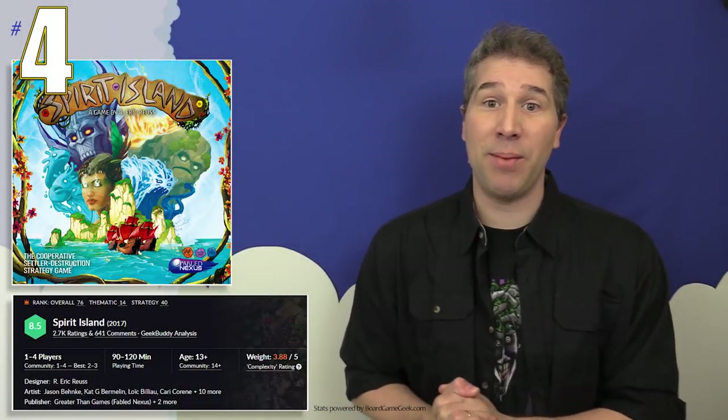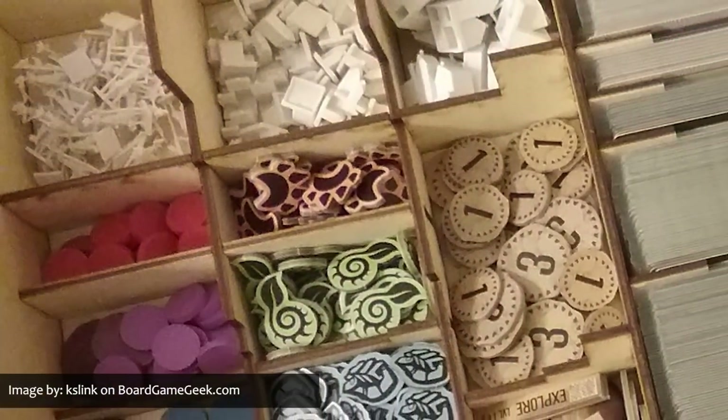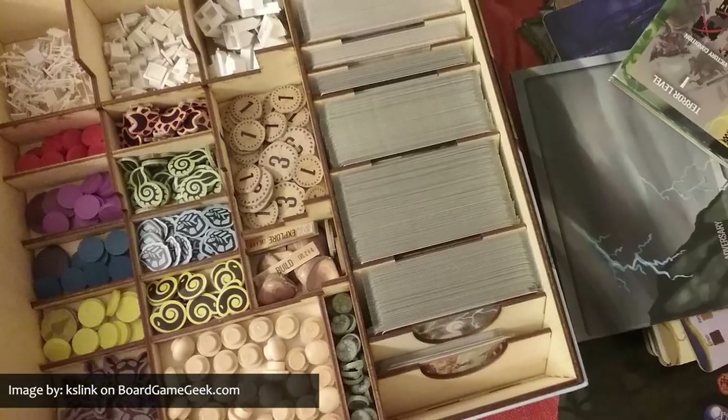Returning to our countdown in spot number four after several months away is Spirit Island by Greater Than Games. Greater Than Games recently reached out and provided me with several interesting tidbits of trivia about this game's design and development. First of all, they say that a fair number of people have contacted them wondering what the fear markers are supposed to represent, with three common guesses being a skull and crossbones, a panda bear, and a turtle. But if you take a look at the spirit illustration for Bringer of Dreams and Nightmares, you may notice some similarity in their shapes.